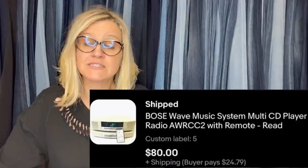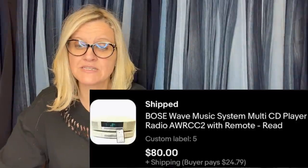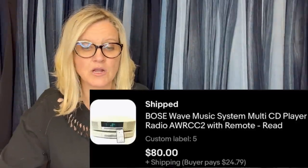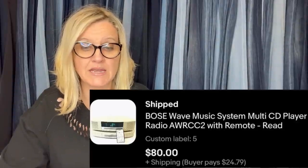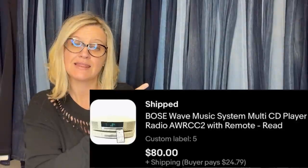Paid $5 at a garage sale, listed for parts or repairs, and sold for full asking price after a couple of weeks. Bose Wave Music System Multi-CD Player Radio with remote. Anything Bose — look it up.